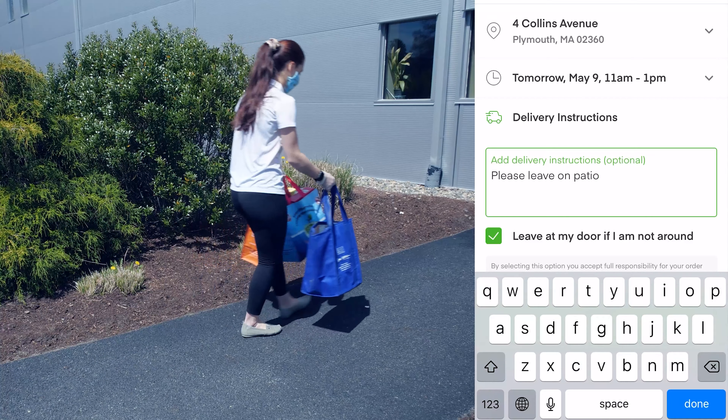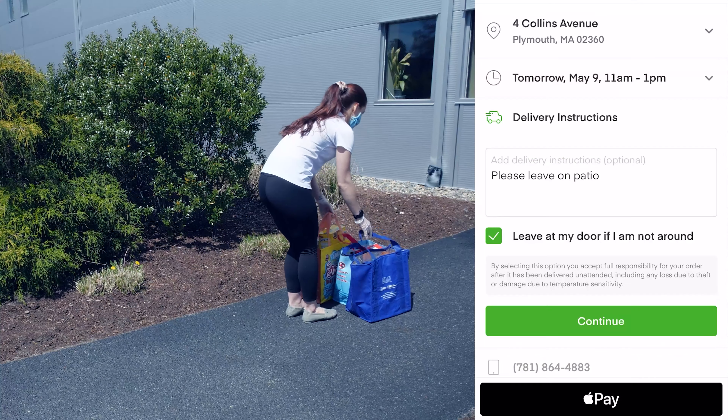You do have the option to leave food on your doorstep to practice social distancing. When you're done, you'll hit pay. For iPhone, it's Apple Pay, and for Android, it's Google Pay.